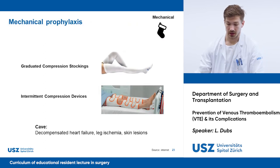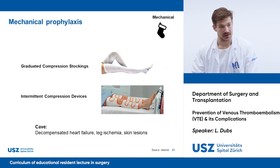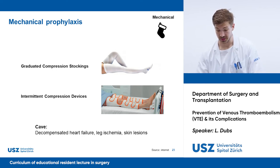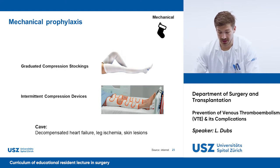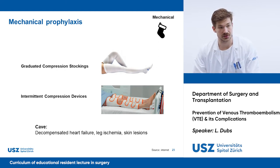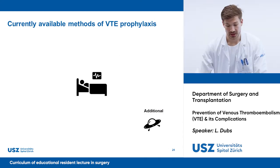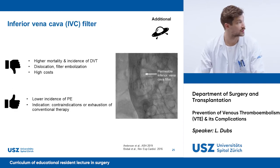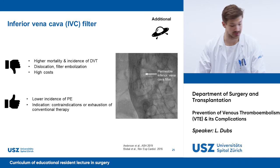Mechanical methods involve gradient compression stockings and intermittent compression devices. Generally, there is far more evidence for intermittent compression devices, but a common problem is compliance. Attention should also be paid in patients with decompensated heart failure, leg ischemia, or skin lesions. Mechanical prophylaxis should rather be seen as a supplementation than a replacement of pharmacological prophylaxis. An example of additional methods is an inferior vena cava filter — IVC filters are reserved for rare situations where there are contraindications for conventional methods or recurrent thromboembolism despite them.